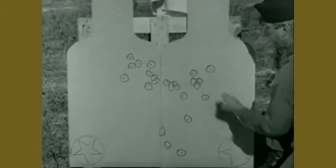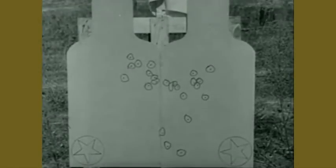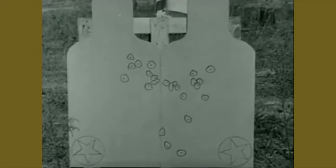First, the German 34: 13 hits. For the American Light 30: 22 hits. The German gun is good, but ours is better. And even with the heavy machine guns on tripod mounts, the results are the same: 16 hits for the German 42, and for our Heavy 30, 24 hits — only six misses. Accuracy again: yours always go where you aim them.